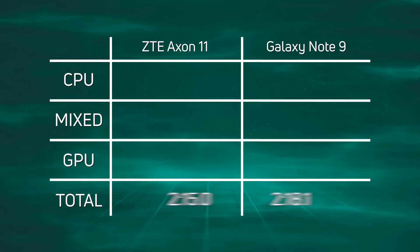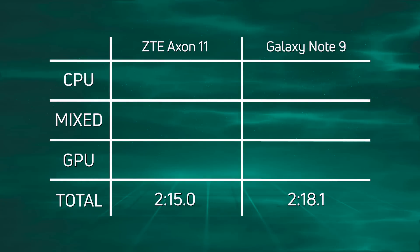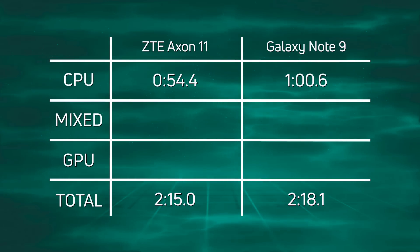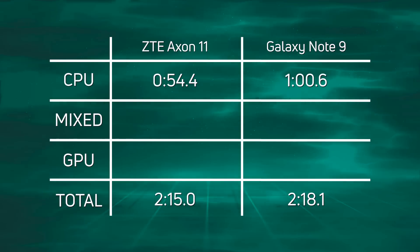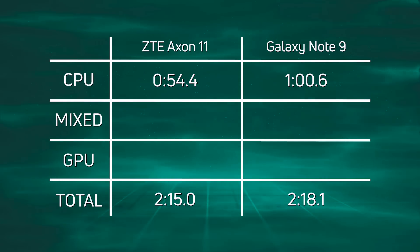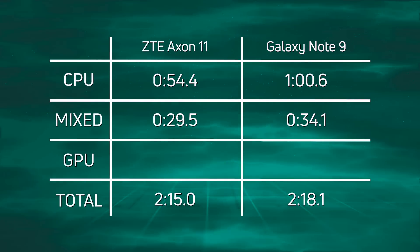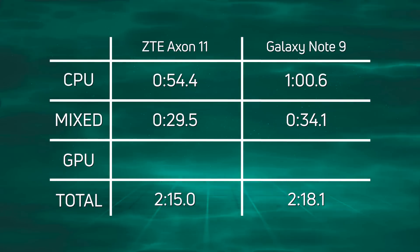A win for the Snapdragon 765G in the Axon 11: two minutes 15 seconds. Then 3.1 seconds later came in the Galaxy Note 9 at two minutes 18.1 seconds. Looking at the CPU time, it's 54.4 seconds versus one minute 0.6 seconds — a 6.2-second advantage to the Axon 11. So two Cortex A76 cores clocked at a lower speed than four Cortex A75 cores actually gives better CPU performance. Then in the mixed CPU-GPU section, it's 29.5 versus 34.1 seconds — again a 4.6-second difference in favor of the Axon 11.